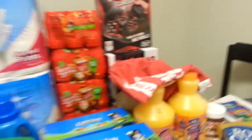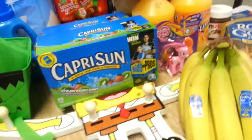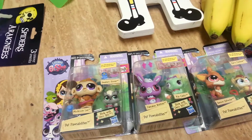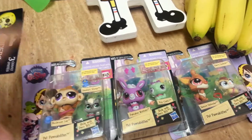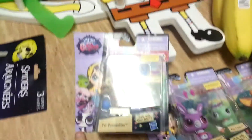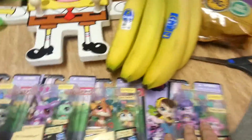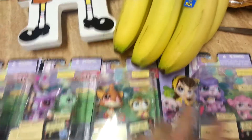Then I went to Walmart — this one's going to be a bit long. I had these coupons from a while back and they were going to expire on the 11th so I needed to hurry up and use them. They were buy one get one free on the Littles Pet Shop Possibilities. These are $4.97 so I paid $9.84 for four.